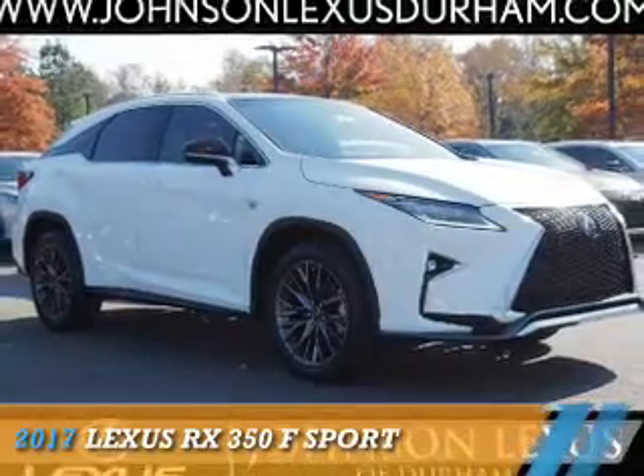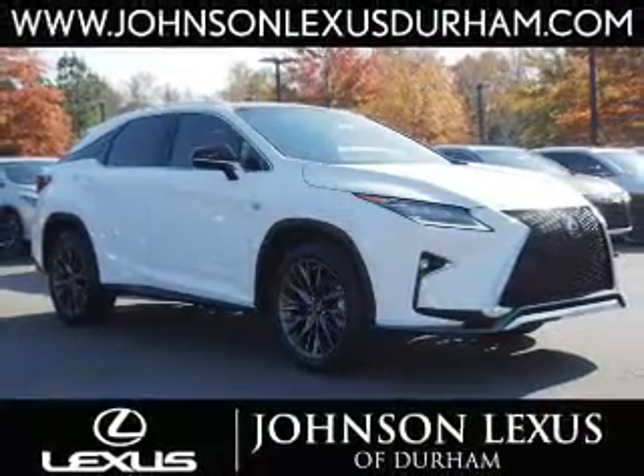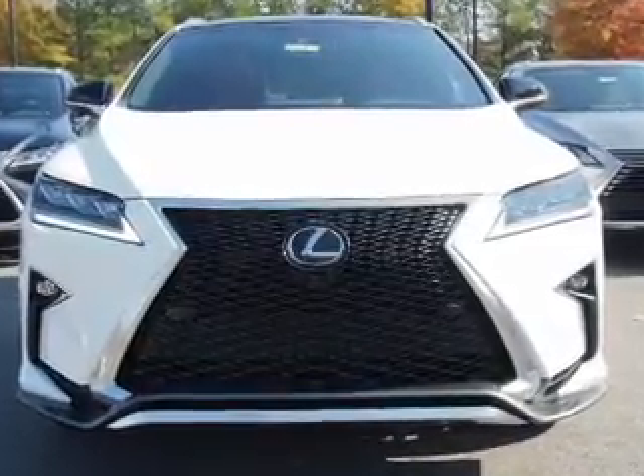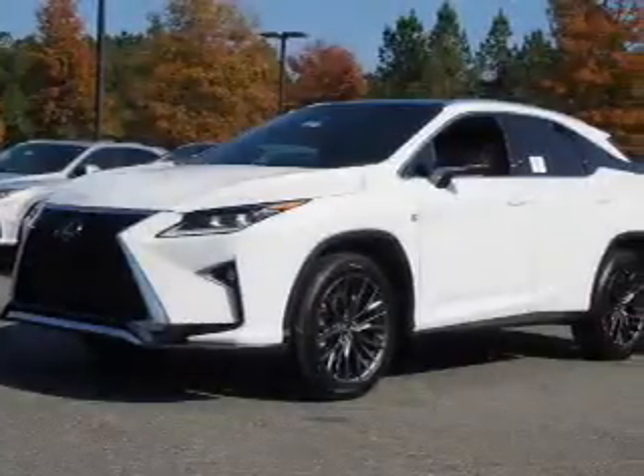Presenting the 2017 Lexus RX 350. It's powered by all-wheel drive, a 3.5 liter six-cylinder engine, and an automatic transmission.